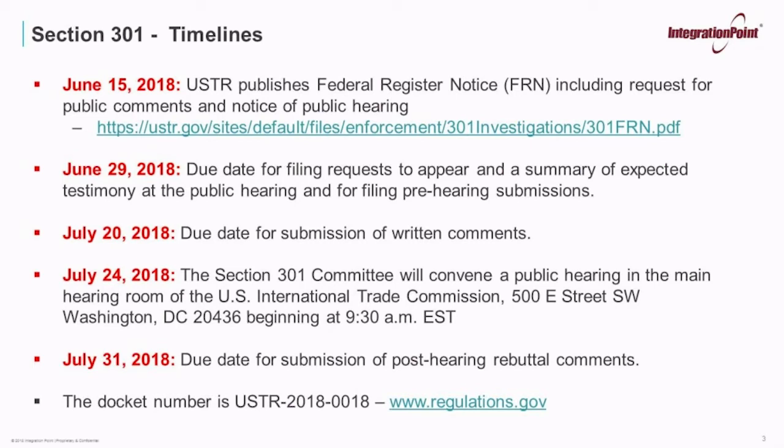July 31 will be the due date for submission of any post-hearing rebuttal comments. Any submissions should be done through www.regulations.gov, referencing docket number USTR-2018-0018. Additionally, the USTR has noted that it will implement a formal process to allow for exclusion requests for certain products impacted by these additional tariffs. Details regarding such procedures will be issued within the next few weeks, but are not available as of today.